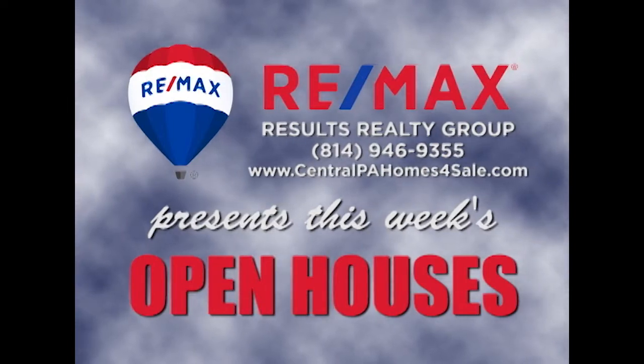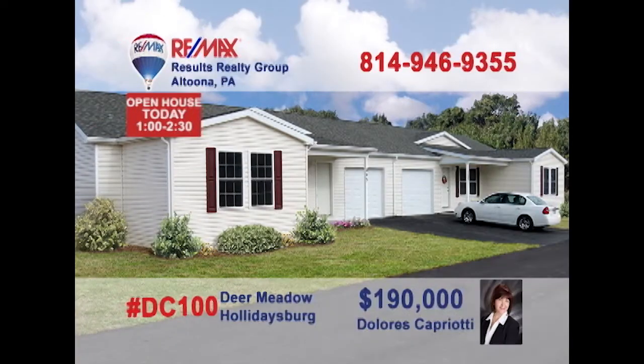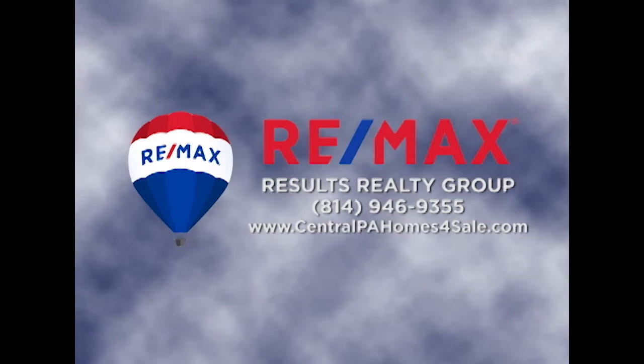RE-MAX Results Realty Group invites you to attend the following open houses for this week. Open houses are a great way to get started when you are thinking about buying a home. The agents and the homeowners have scheduled these open houses so you can stop by and take a first-hand look at the property. If you can't make an open house this weekend but are interested in learning more, just call RE-MAX Results Realty. We hope to see you this weekend.